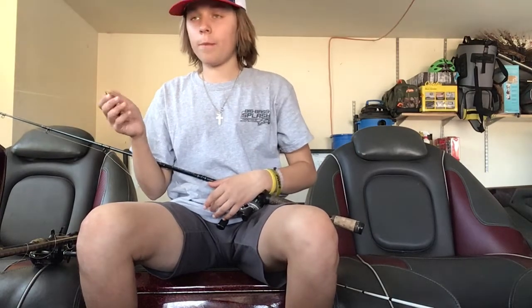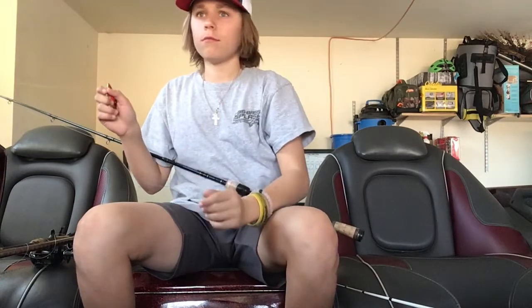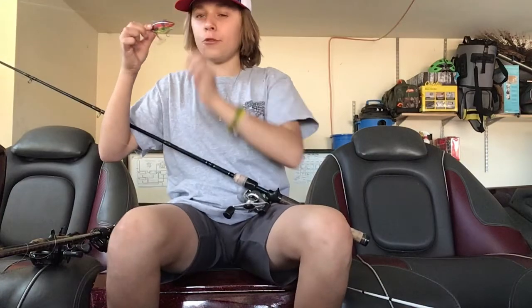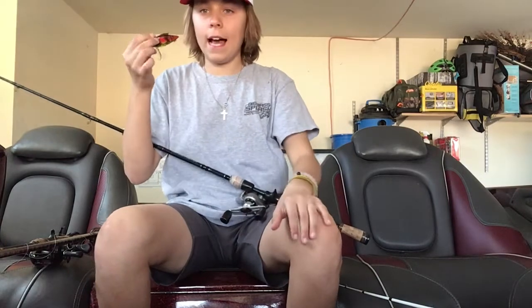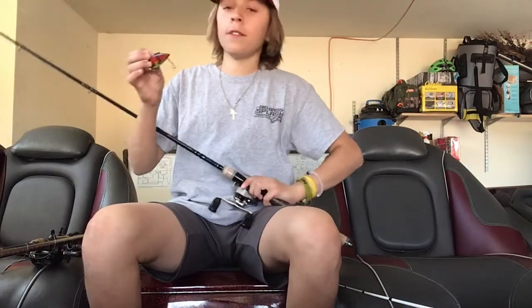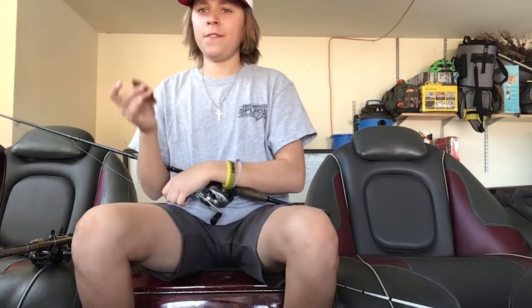I was running the trolling motor and looking at my screens. We were sitting in about 10 feet of water but casting in about 6 feet of water. Those rock walls in between the docks — you could feel that rattle trap deflecting off those rocks. When you would catch them, it'd be like a hard tub-tub. It feels so light when you were reeling them — it didn't feel like I had a fish. It was bouncing off those rocks, bouncing bouncing, and once in a while you'd get a hit.